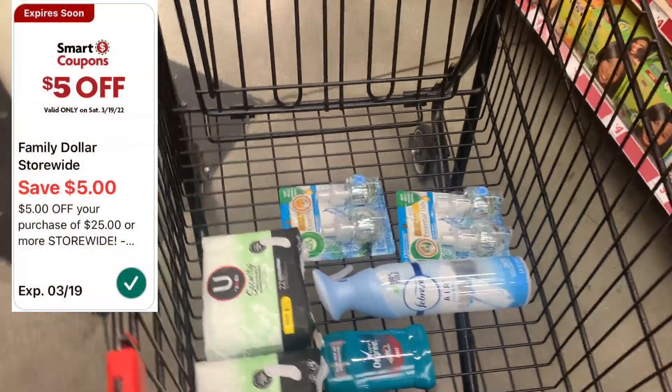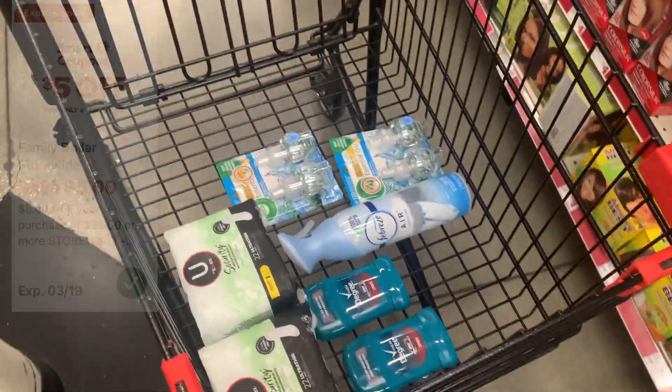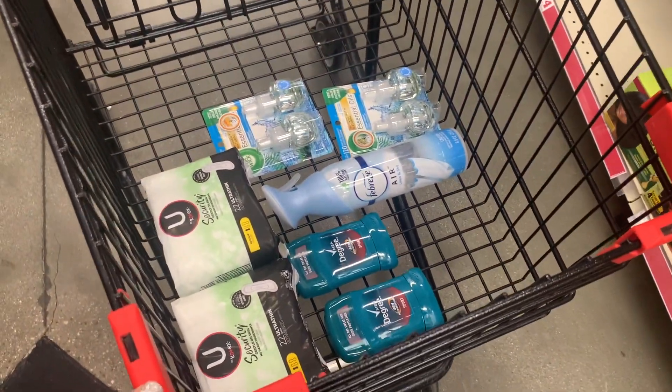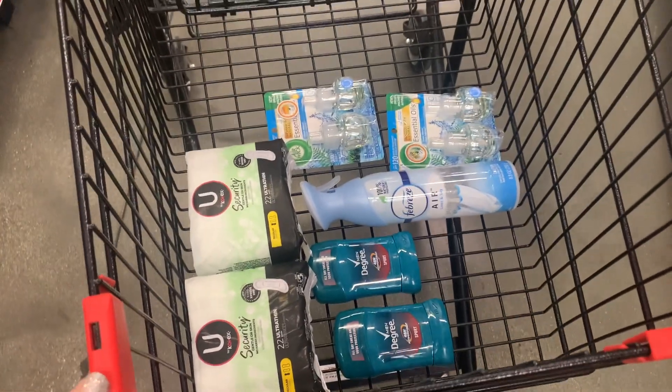This is everything that I'm picking up and we're at about $25.50. After all of our coupons are applied, we should only have to pay around $8 as our subtotal plus tax.